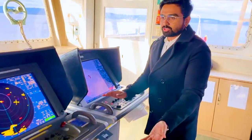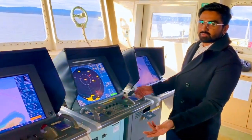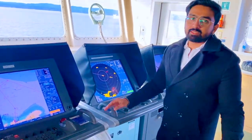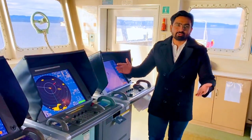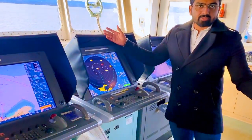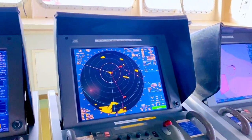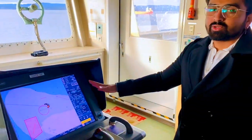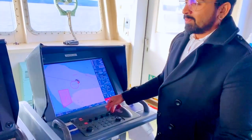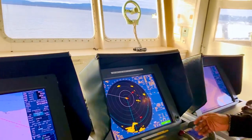This is the console, and this is the ECDIS and radar. We have two radars and two ECDIS — one is a backup and one is the main. Two ECDIS and two radars: one is X-band and one is S-band. We use these for checking vessels around us, for navigation, collision avoidance. We don't have paper charts, so everything is solely dependent on electronic navigation — it's easy, understandable, and simple.